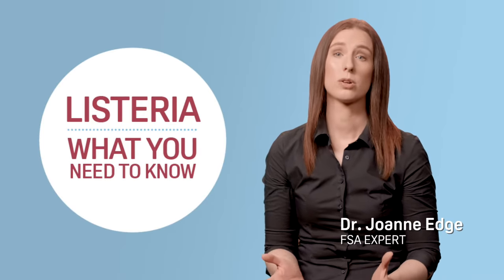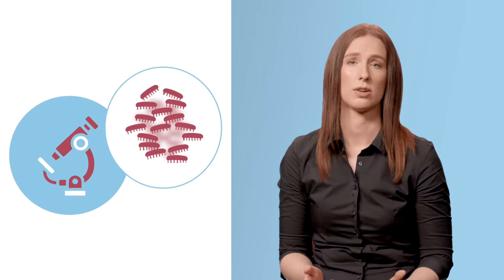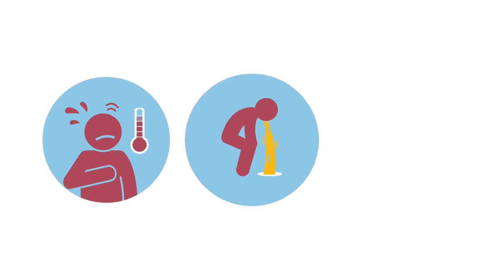Have you heard of Listeria and what can cause it? Let's take a look. Listeria monocytogenes is a type of bacteria that causes an illness called Listeriosis. Illness from Listeria is rare and in most people it causes mild symptoms such as fever, vomiting and diarrhoea.